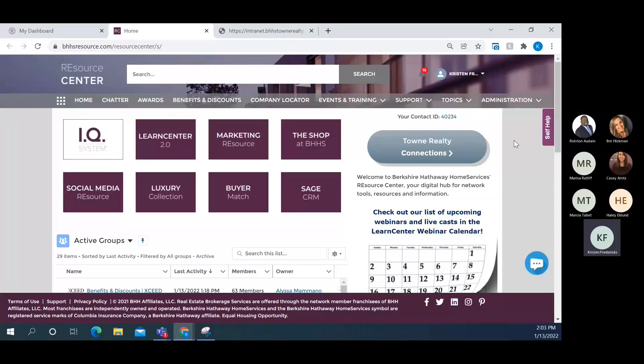I'm already logged in for the sake of time. This is what BHHS Resource looks like. Hopefully you've all had a chance to interact with it, but I want to point out a couple of things you may not be aware of — particularly where some of the help features and other important items are located.